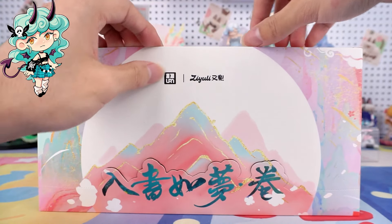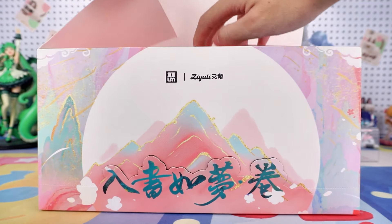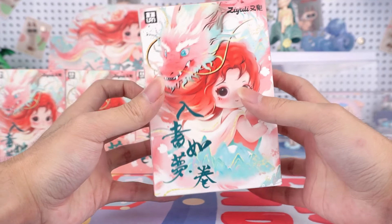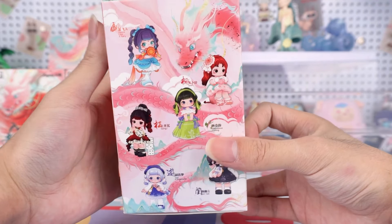Open these up. The pink packaging and the illustration on it are very beautiful, as are these beautiful girls on the side.